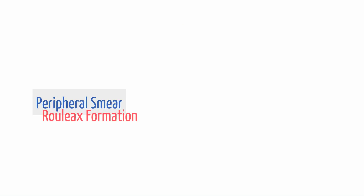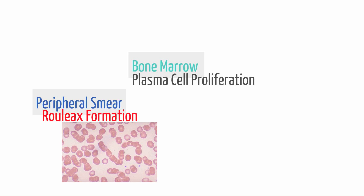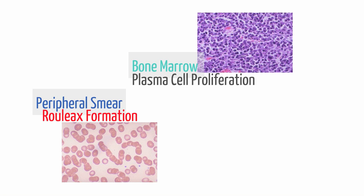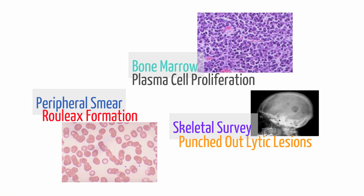Other features you may see in multiple myeloma include rouleaux formation. On a peripheral blood smear, you may see red blood cells stacked up on top of one another like a stack of coins, occurring due to hyperviscosity linking of RBCs by immunoglobulins. On a bone marrow biopsy, you will notice a large proliferation of plasma cells. Patients will usually undergo a skeletal survey, which may show osteolytic lesions of the skull and vertebra, osteopenia, and even vertebral fractures.